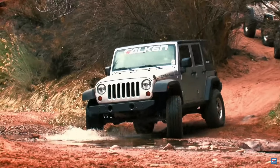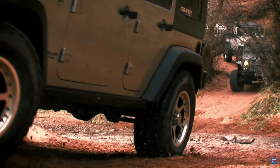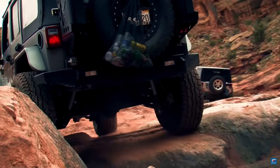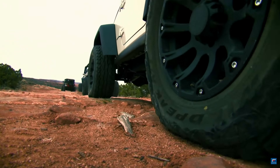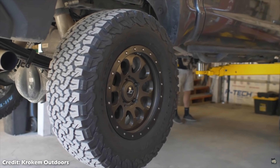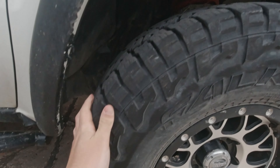So what did Falken do to get all this attention so quickly? In less than a decade, they went from a no-name, cheapy tire brand to one of the most recognizable and trusted brands on 4x4 vehicles. For starters, Falken's came in at a competitive price. They were cheaper than many other name-brand tires when they first hit the market, especially compared to competitors like the BFGoodrich KO2.